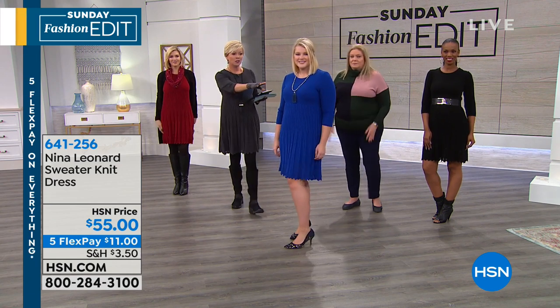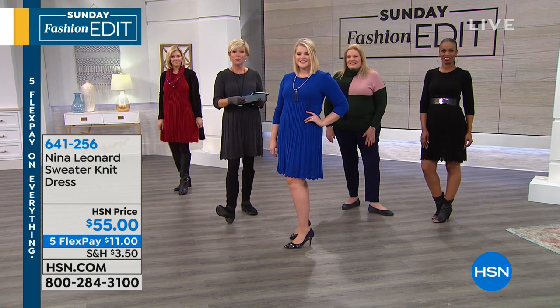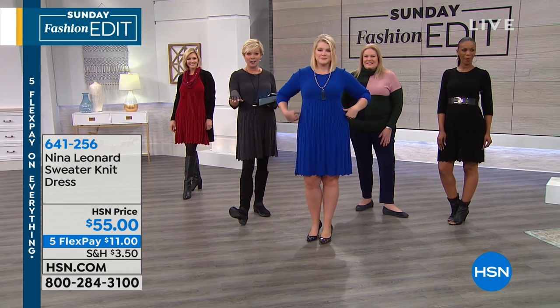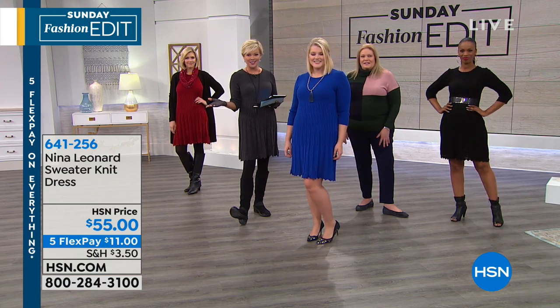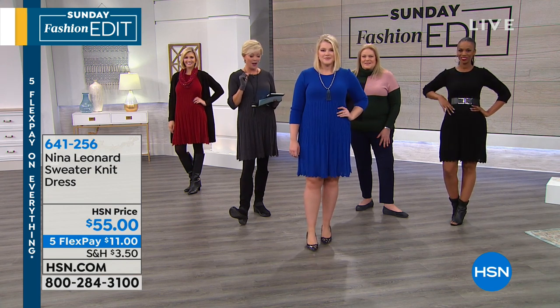There's only 300 left in this beautiful deep sea color. It is extra small through 3X. The sizing breaks down as: 0-2 extra small, 4-6 small, 8-10 medium, 12-14 large, 16-18 women's 1X, 20-22 women's 2X, 24-26 women's 3X. If you need more details, our sales reps have that, and you can also go to our sizing chart on hsn.com.